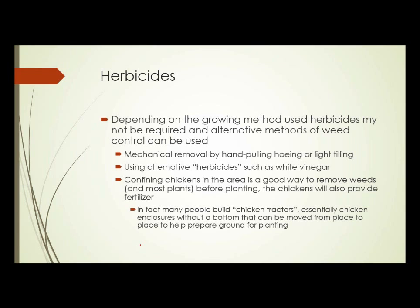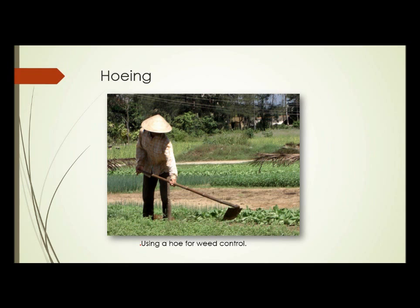Confining chickens in an area is a good way to remove weeds and, in fact, most plants before planting. The chickens also provide fertilizer. Chickens love to scratch in the soil — they'll eat small plants coming up and make a pretty effective way to prepare an area for planting. In fact, many people build what they call chicken tractors, which is essentially a chicken enclosure that doesn't have a bottom and can be moved from place to place, allowing the chickens to scratch in the soil, deposit their manure, and essentially ready an area for planting. Hoeing is a traditional method of weed control — the soil simply cuts the weeds off at the soil level and prevents them from taking over.